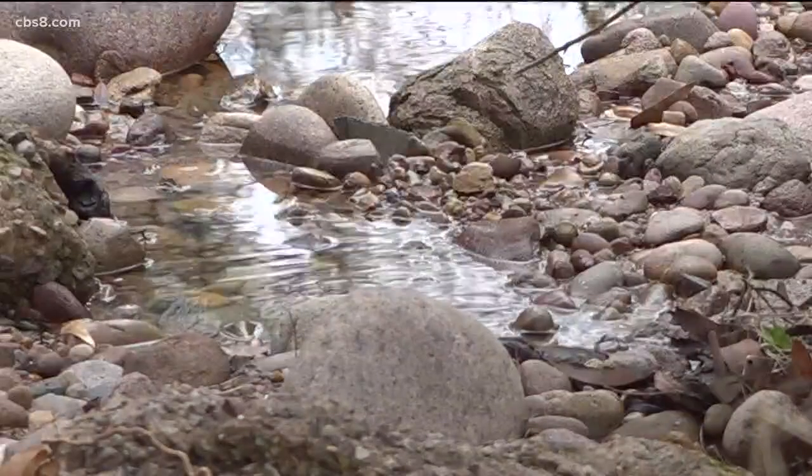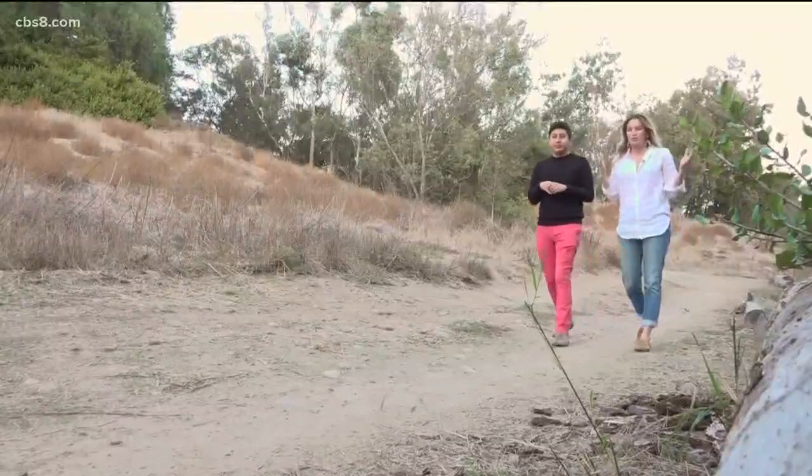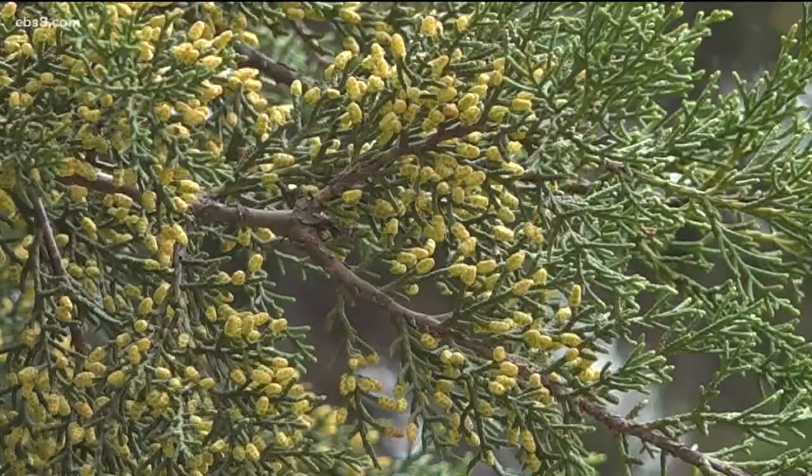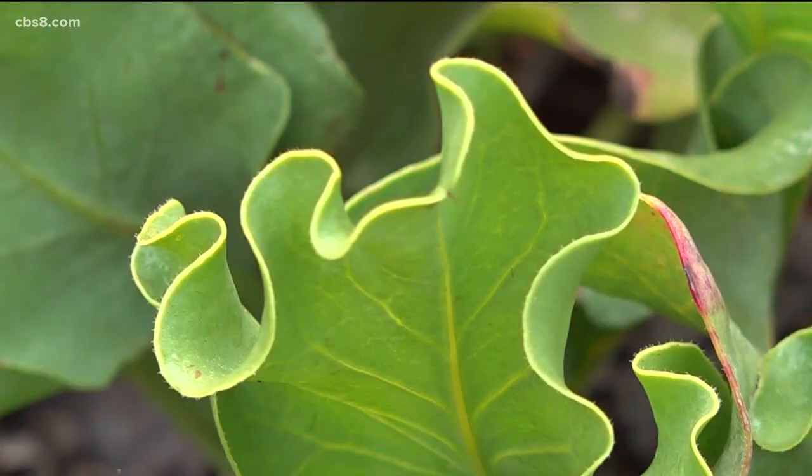So this is Marston Canyon, named after the famous Marston family of San Diego. We've all been told to stop and smell the roses, but have you ever stopped to get to know the plants and flowers around you?